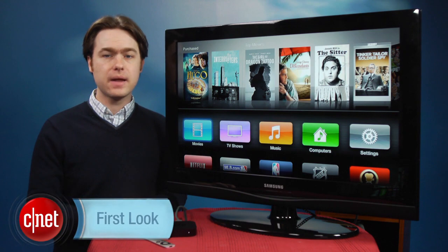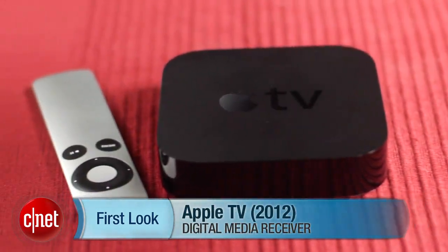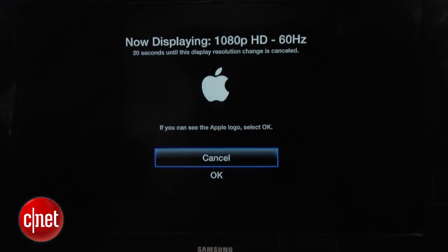Hey, I'm Matthew Muskoviak from CNET and we're going to take a look at the new Apple TV. The new model looks exactly the same as the old one but inside it's got a faster processor, 1080p support, and there's a redesigned user interface.